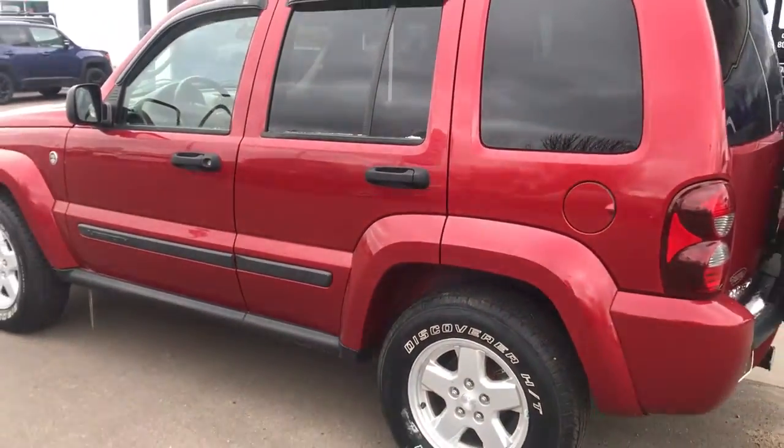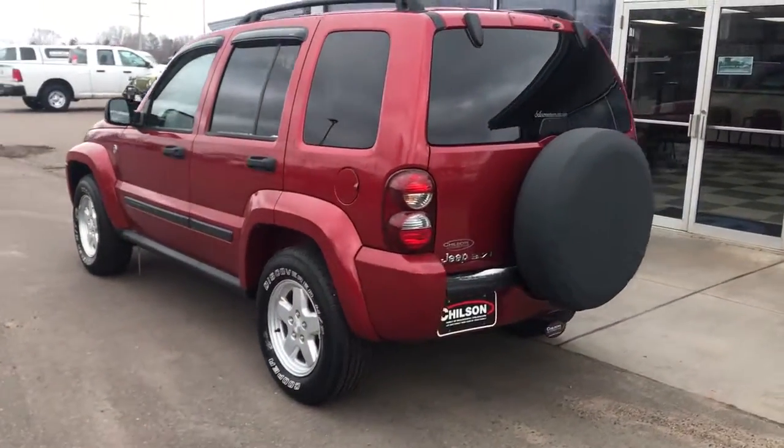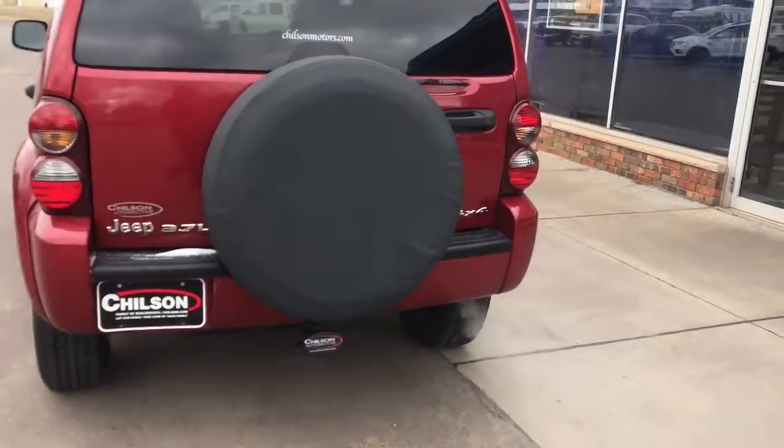Don't let this stylish, versatile Liberty slip away. Our team will give you an outstanding test drive experience. Stop in today.